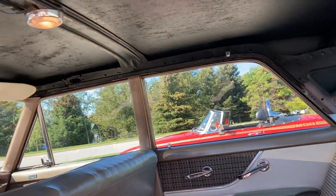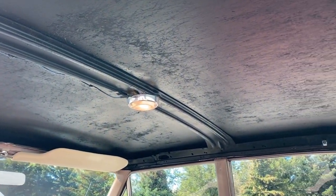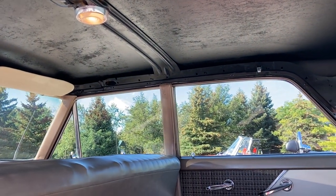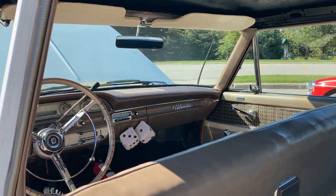What's the plan for the headliner? I've got a new headliner — I just have to put it in. Is it going to be a similar cloth? No, the original is like a vinyl kind of headliner.